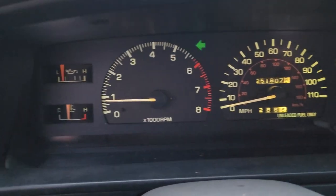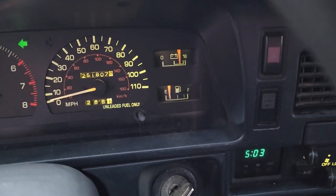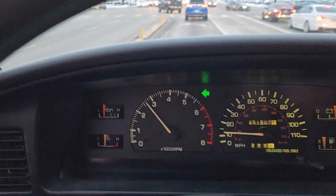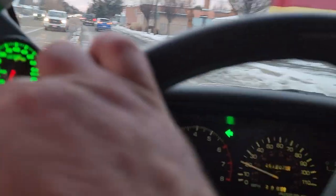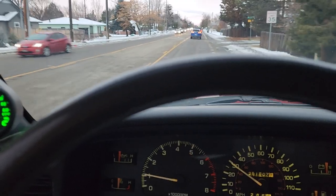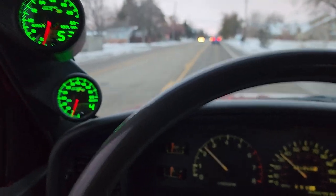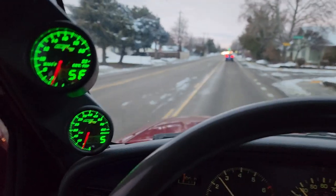Temp gauge works, oil pressure gauge works, tach works. Speedometer obviously works — I can confirm that while moving. Volt meter and fuel level all functioning. Obviously I'm not going to hammer on it since it's not my truck, but the motor feels great. I've seen it at about 10 PSI of boost with really reasonable EGTs — nothing too crazy, around 600 to 700 on the EGTs.